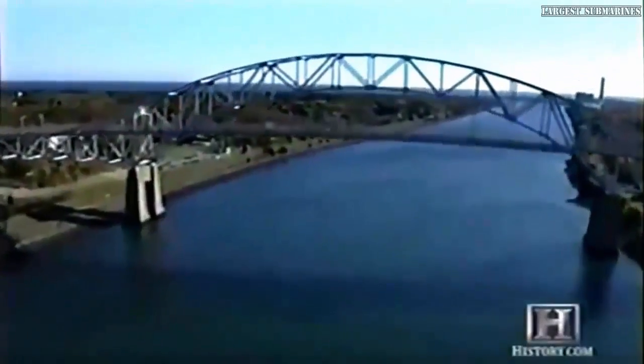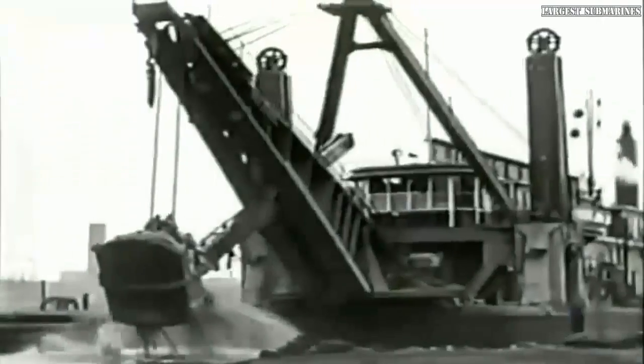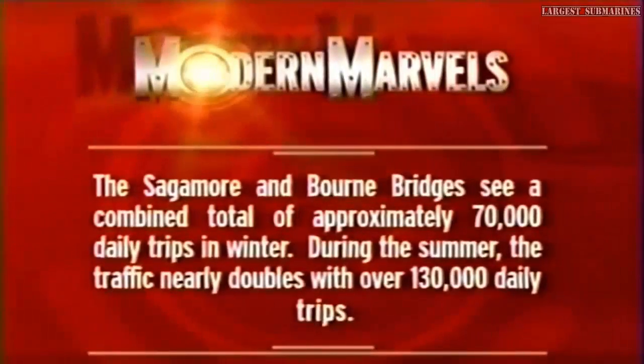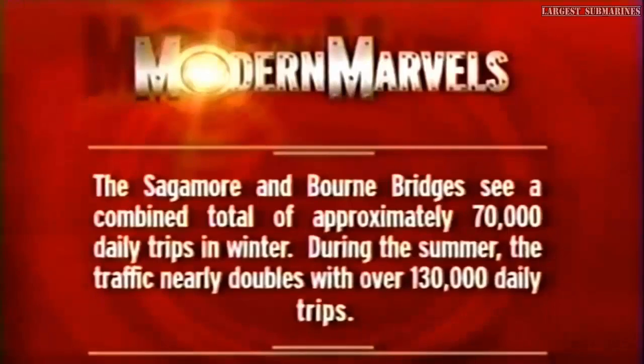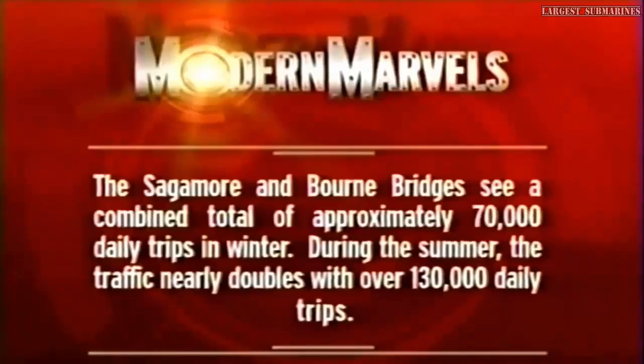But the workings of this canal and its bridges have not always been so finely tuned. The evolution of the canal was long, painful, and dangerous. The Sagamore and Bourne bridges see a combined total of approximately 70,000 daily trips in winter; during the summer, traffic nearly doubles, with over 130,000 daily trips.